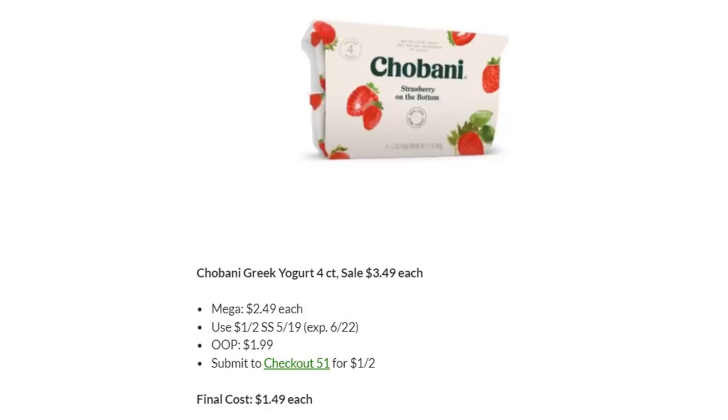Chobani Greek Yogurt is on Megasale for $2.49. There's a dollar off two in SmartSource 5/19 — you'll pay $1.99. Checkout 51 has a rebate for a dollar off two, making the final cost just $1.49 each.